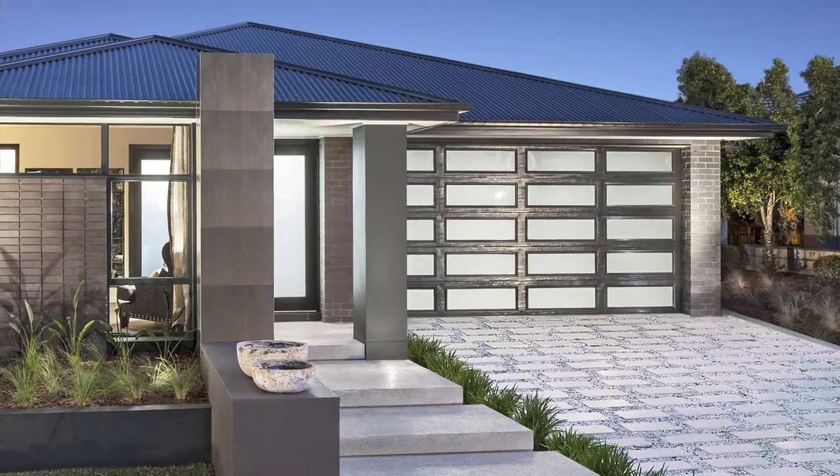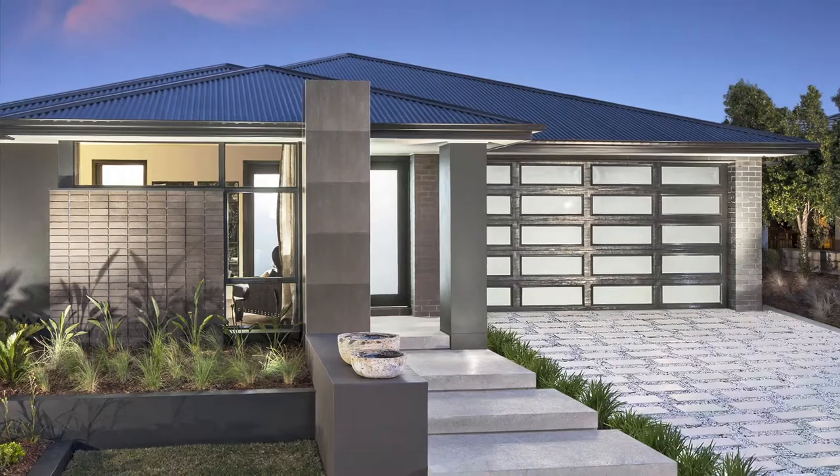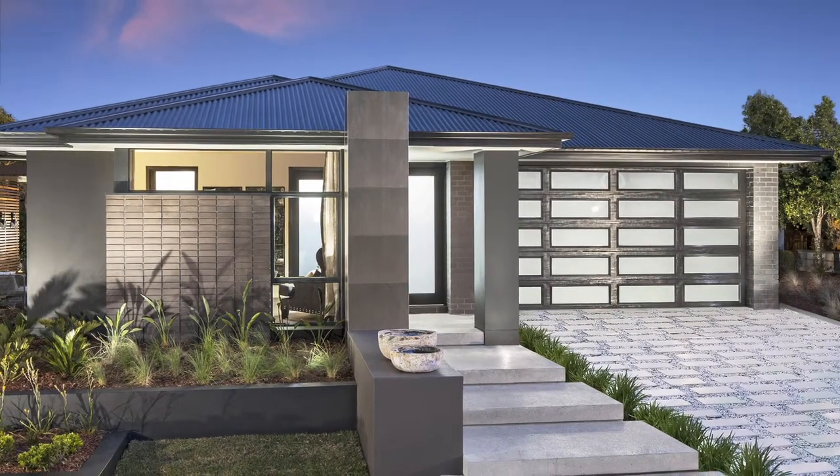This home is ideal for both level and sloping blocks. The Concerto is another Masterton masterpiece, and shows our commitment to building homes which suit all buyers and lifestyles.